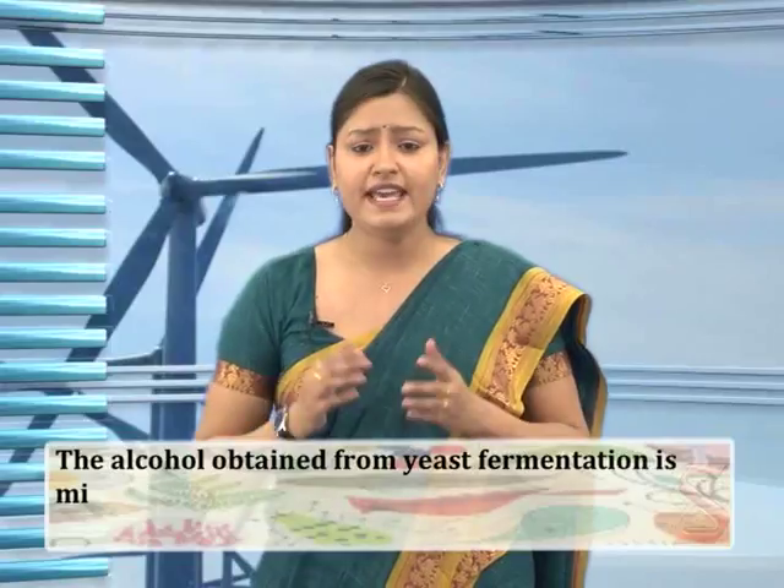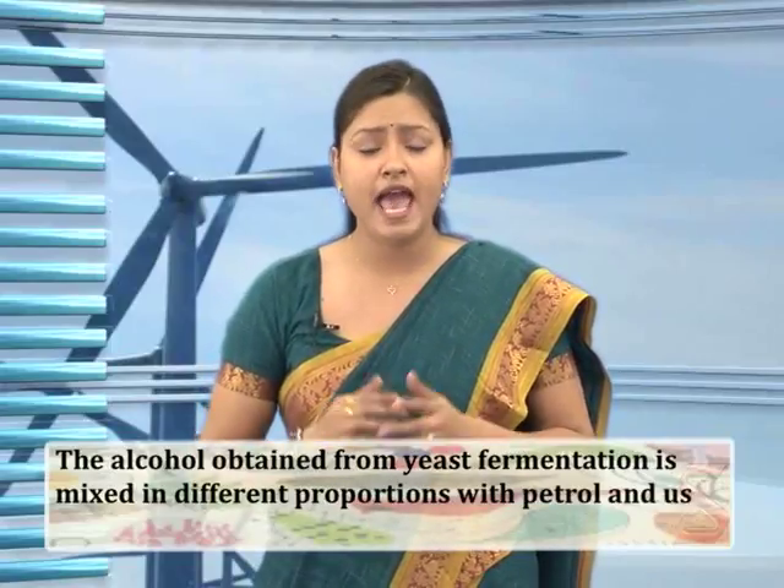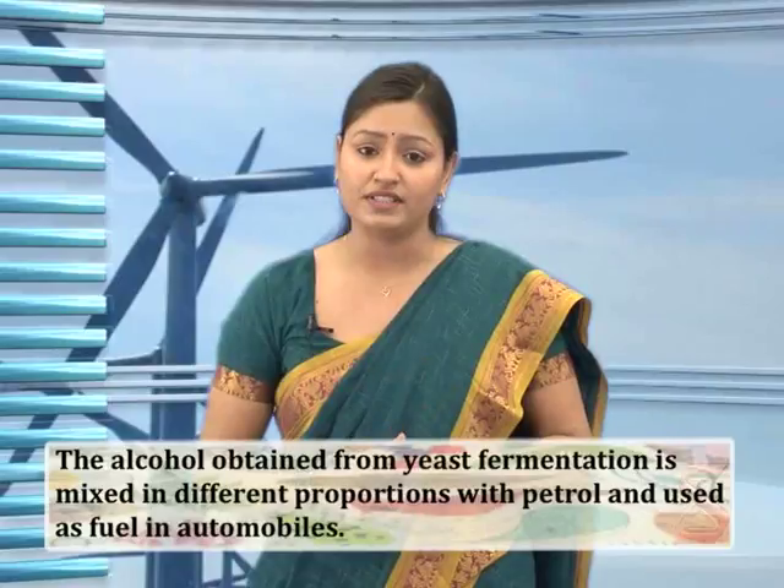The alcohol obtained from yeast fermentation is mixed in different proportions with petrol and used as fuel in automobiles. The mixture is called gasohol.